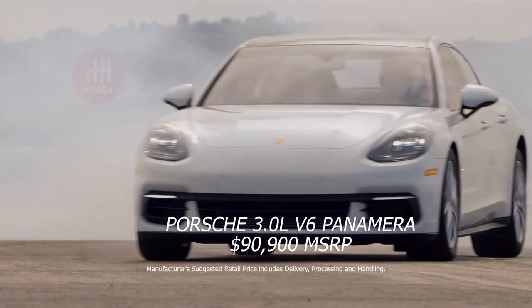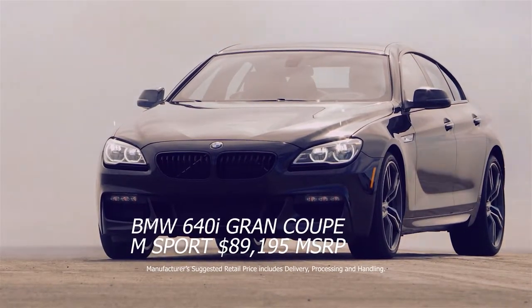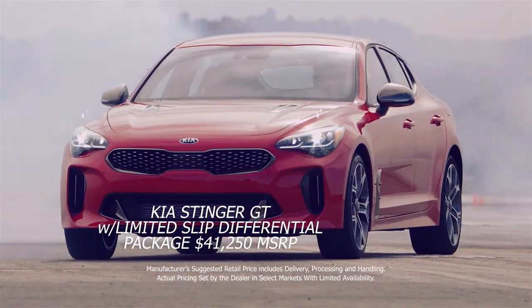The 2018 Porsche V6 Panamera. BMW 640i Grand Coupe, the M Sport version, new for 2018. And the 2018 Kia Stinger GT with limited slip differential package.